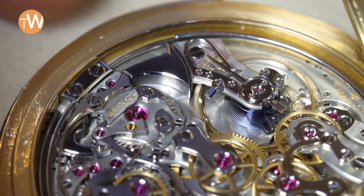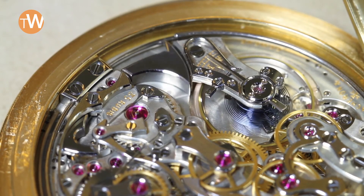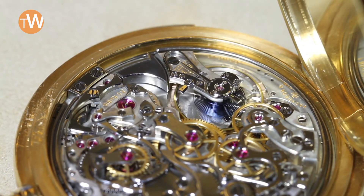As a reminder, repeater watches are watches where you can yourself ask what time it is. Whereas with grande and petite sonnerie, those are watches that will automatically indicate the time when it goes through the hour, and sometimes with a petite sonnerie also with a quarter of an hour.